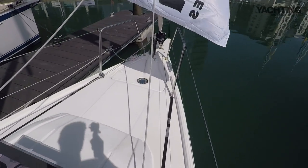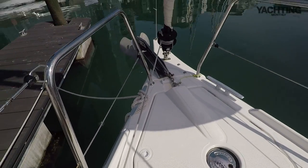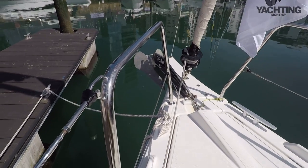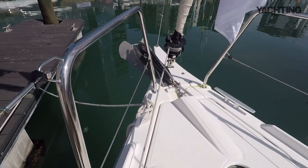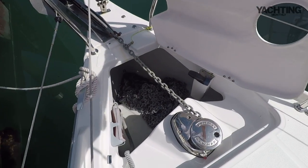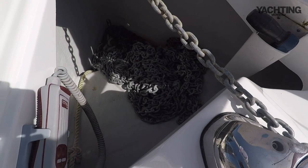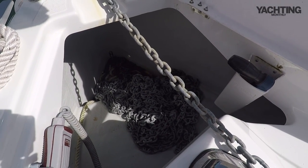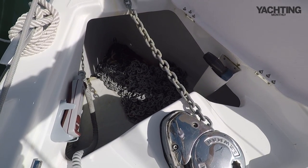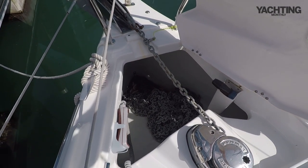Walking forward to the anchor locker, bowsprit, and bow roller - she's fitted with a decent-sized delta anchor. For a boat of this size that's a really generous anchor locker. There's a little bit of a ledge in there to make space for the forward cabin, and then a slightly deeper section further forward. You just have to make sure you push the chain forwards occasionally as you're lifting the anchor.